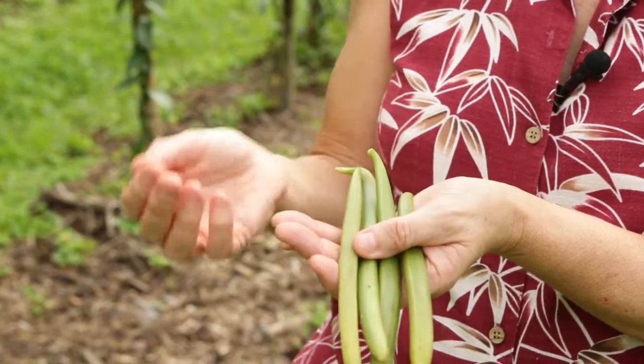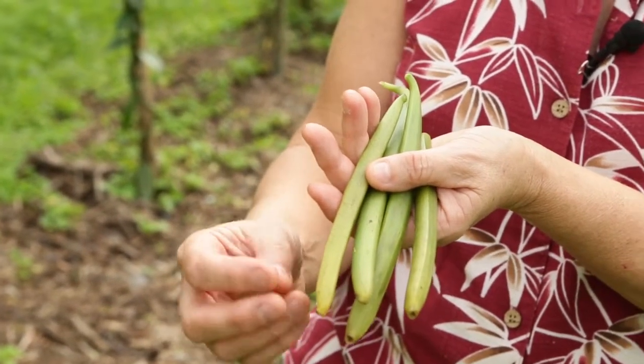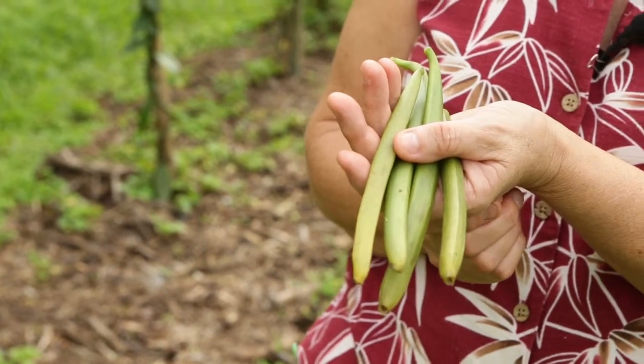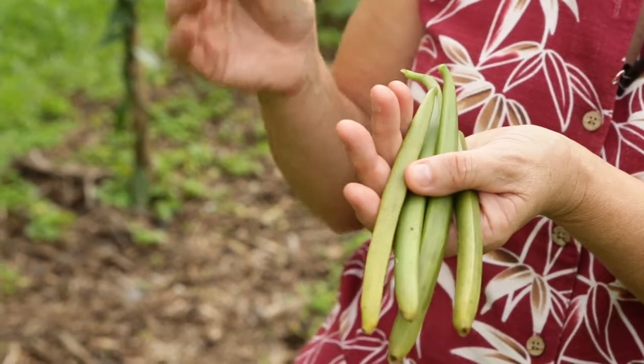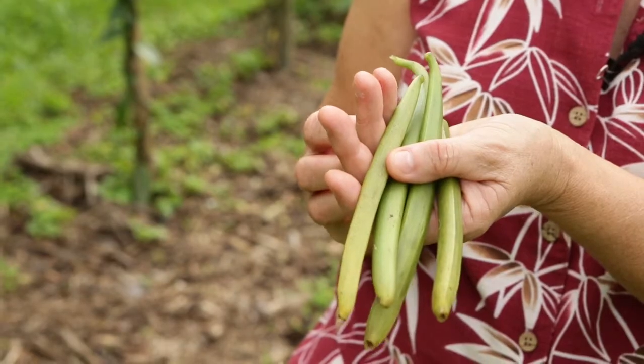These are the green beans. They've got a little yellow tip on the end, so that tells us that they're ready — and this is what we pick. It really takes at least three months to get to the stage where you have a flavourful bean that you can use in your kitchen.